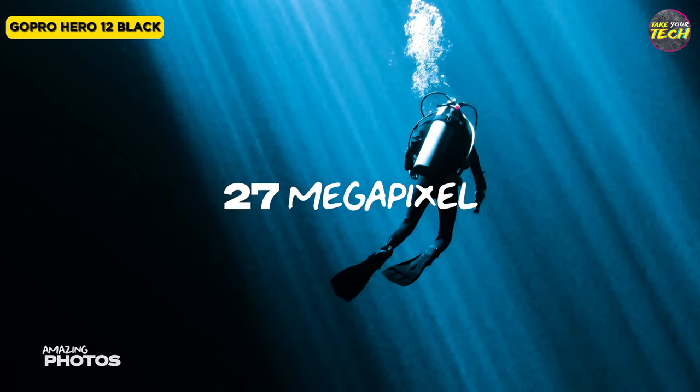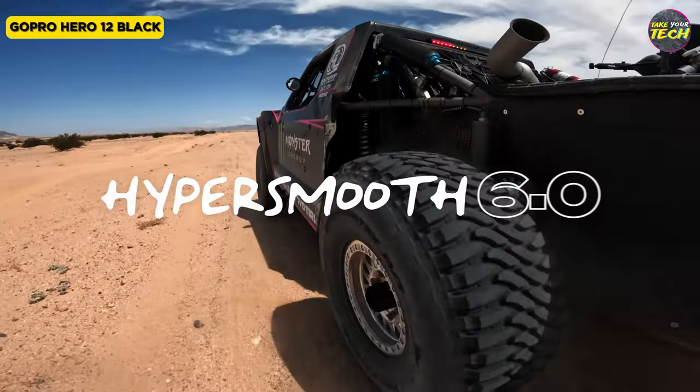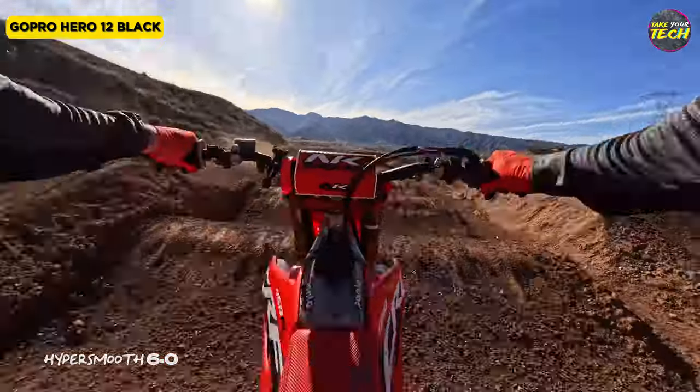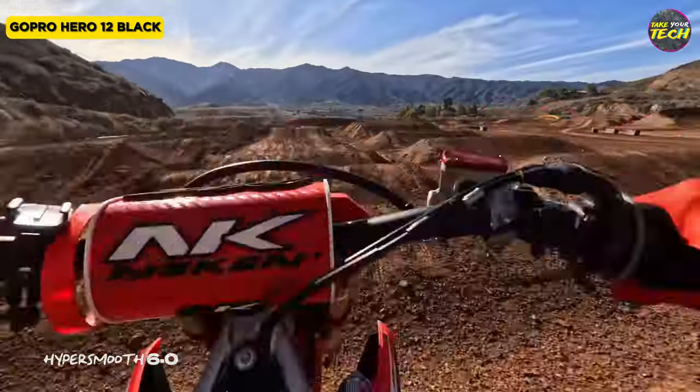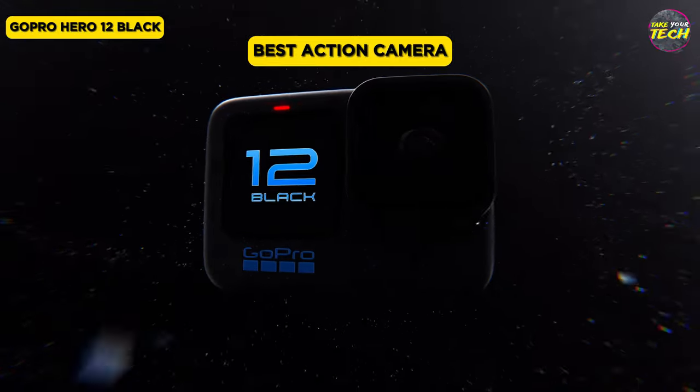This action camera combines a range of professional features with user-friendly enhancements, making it a solid choice for capturing action-packed moments, whether for work or leisure. For these reasons, I consider the GoPro Hero 12 Black to be the best action camera for content creation.